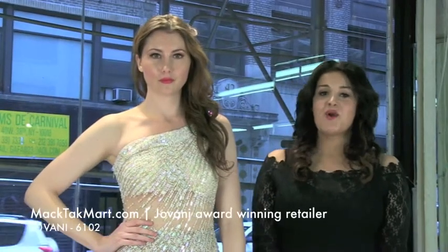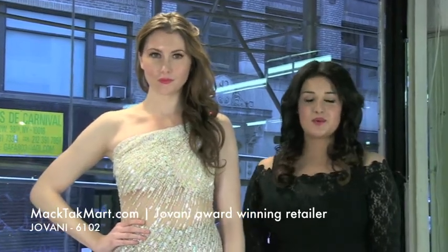Welcome to MagTag TV. We're here to show you this beautiful cocktail dress by Giovanni Couture, style number 6102.